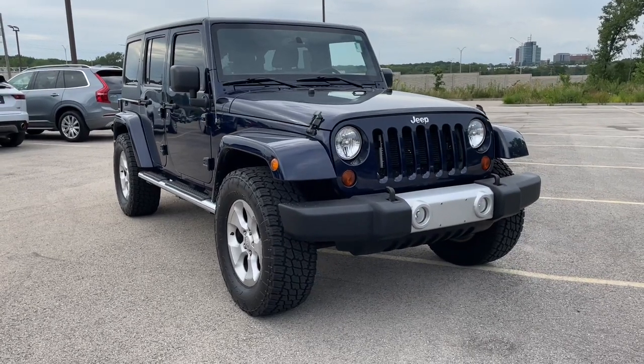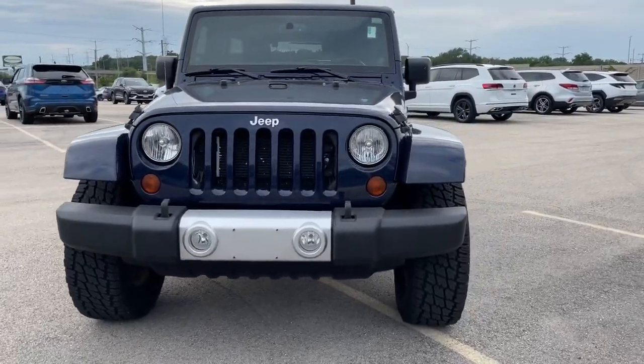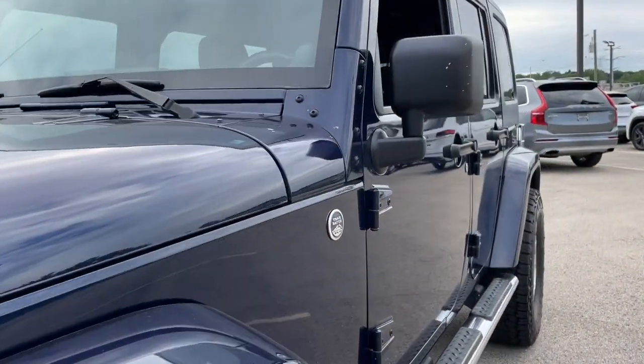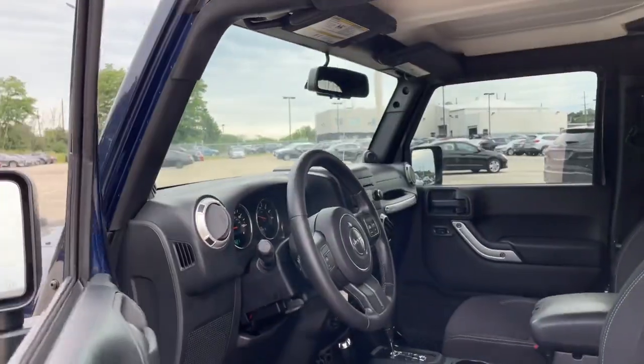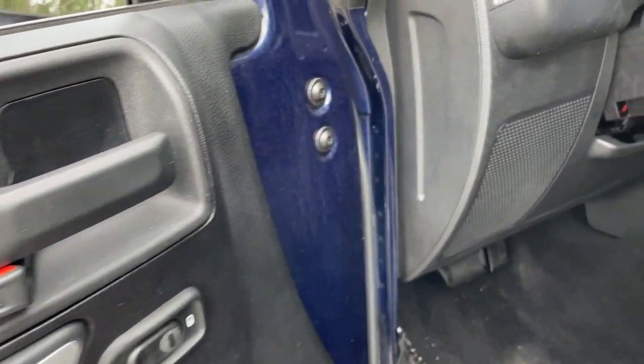Take a moment to check out the 2013 Jeep Wrangler. With less than 100,000 miles on the odometer, this vehicle provides excellent value. The Wrangler delivers iconic style, future-focused technology, all-terrain capability, rugged power, and the ability to make your adventures truly your own.